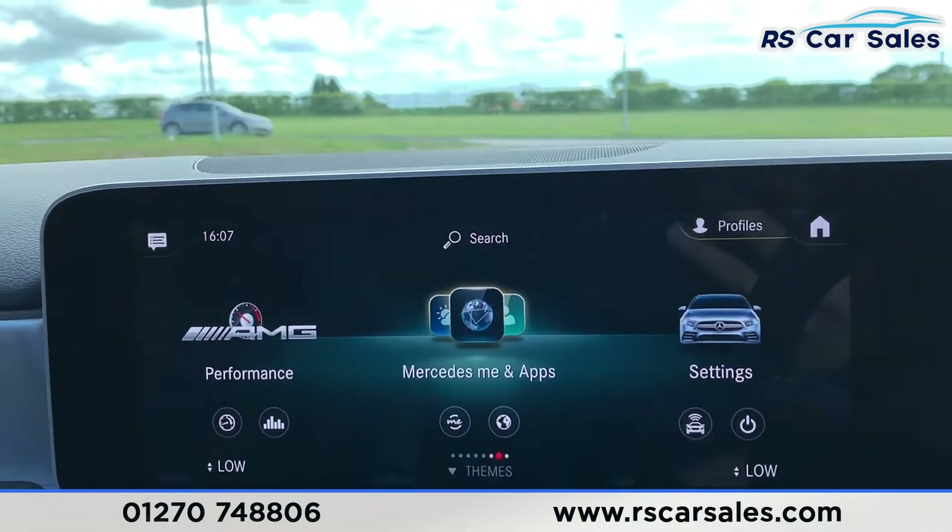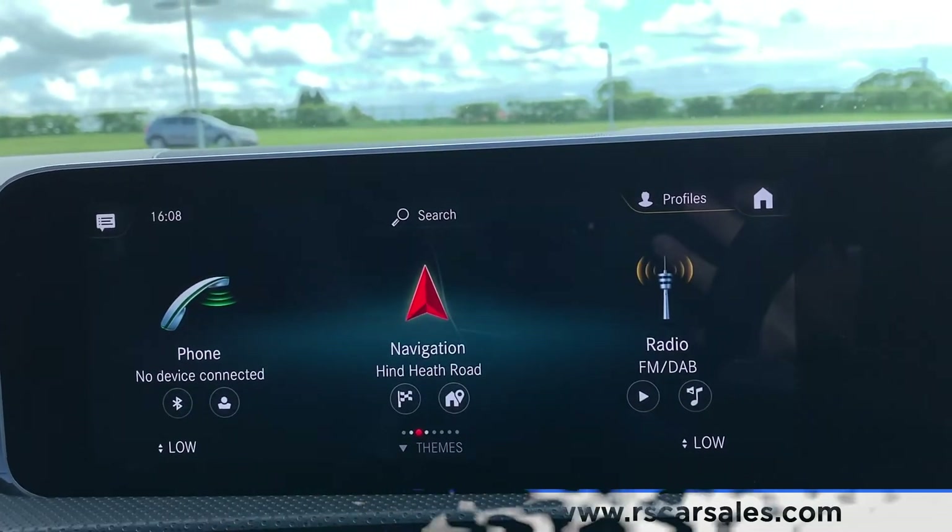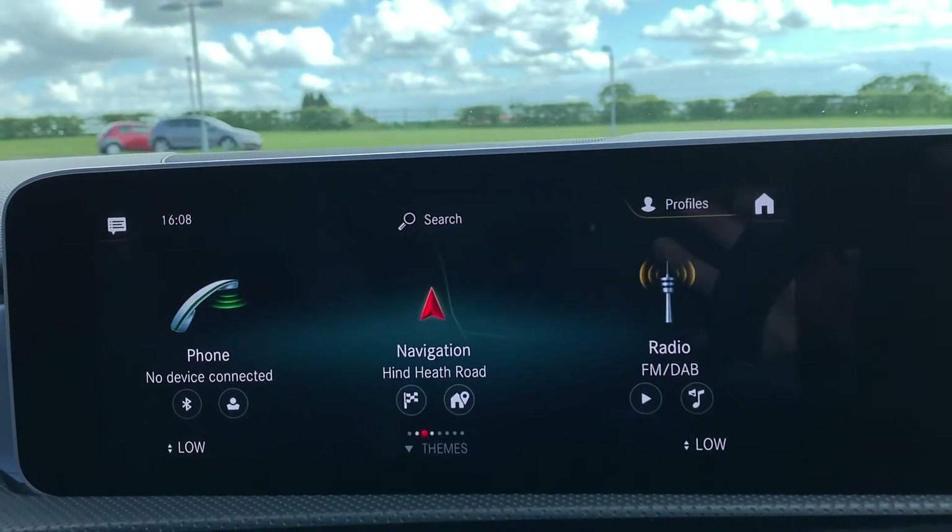This vehicle is available to take away today with free contactless nationwide next-day delivery. It's HPI clear, comes with a fresh service, and we do offer competitive low-rate finance.